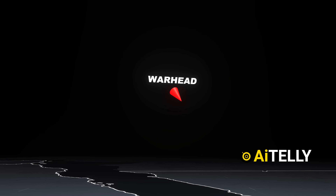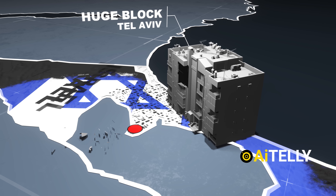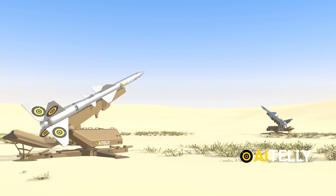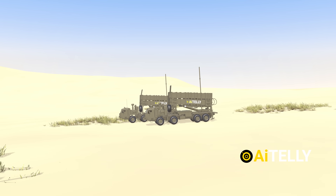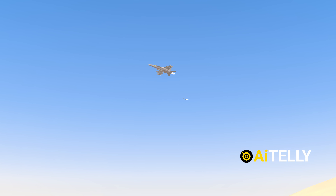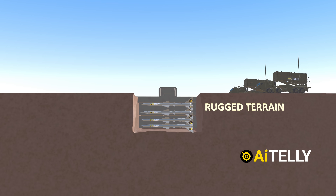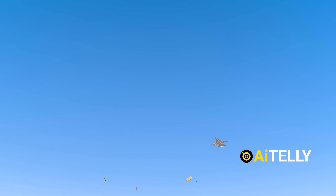A single ballistic missile warhead has the potential to destroy an entire city block, as we've seen in past strikes on Tel Aviv. One of Iran's most effective strategies is the use of mobile missile and drone launchers. Instead of relying on fixed launch sites that can be easily targeted, they mount short-range ballistic missiles and drones on trucks, allowing them to fire and relocate quickly before being detected. Their weapon stockpiles are also scattered across rugged terrain, minimizing damage from large-scale bombing raids.